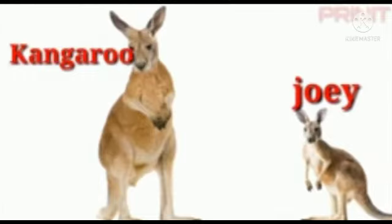The next animal is kangaroo. The baby of a kangaroo is called joey — J-O-E-Y. Joey.